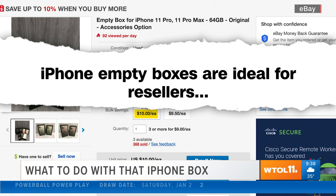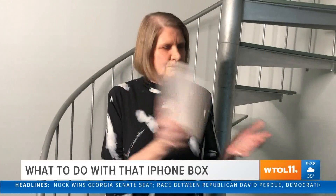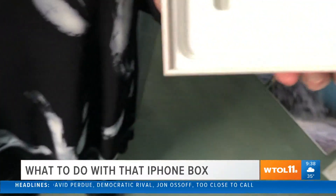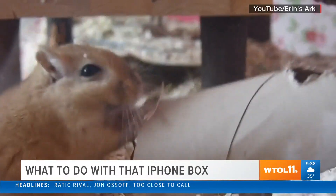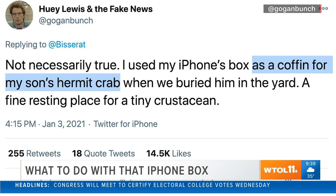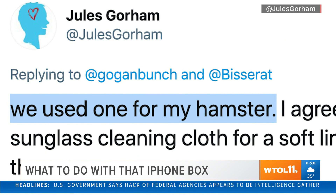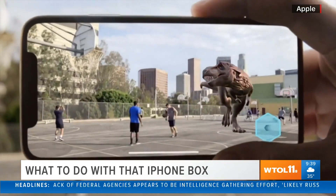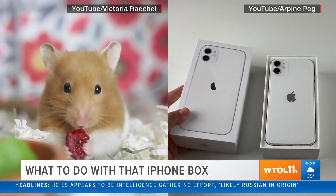iPhone empty boxes are ideal for resellers reselling the actual phone. There is literally life after death for the iPhone box - it is the perfect fit for a departed rodent. 'My gerbil died. Homie's coffin: an iPhone box. Rest in peace, bro.' Or how about as a coffin for a son's hermit crab? 'We used one for my hamster.' The iPhone itself may go extinct, but the box has an afterlife.